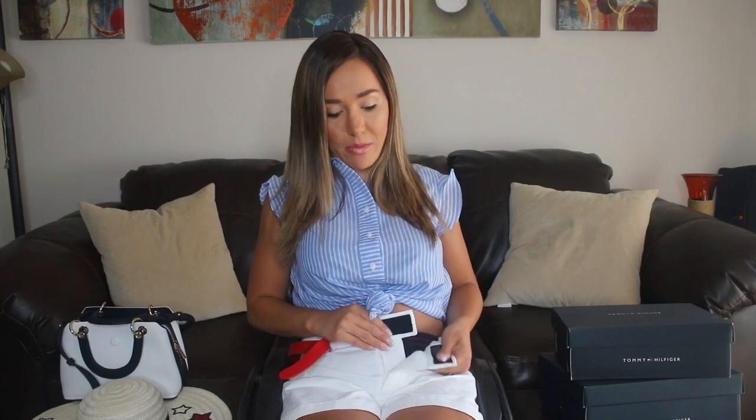Por ejemplo, los shorts o los pantalones tienen velcro y también tienen imanes, entonces no hay cierre, no hay botón. Una persona que tiene problemas con sus manos, pues esto puede cambiarle por completo el día, hacerlo más fácil. Al igual, esto no son botones, son imanes, entonces súper práctico. De hecho, tengo una playera también de ellos que tiene imanes, al igual que un vestido.